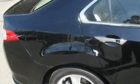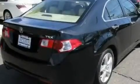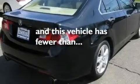Additional features include performance tires, aluminum wheels, a low tire pressure indicator, heated seats, and this vehicle has fewer than 29,000 miles on the odometer.